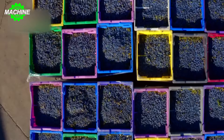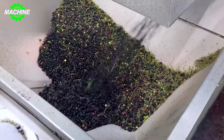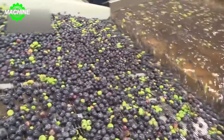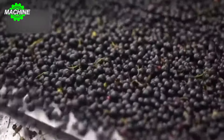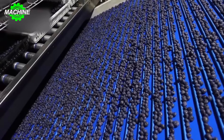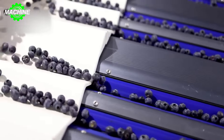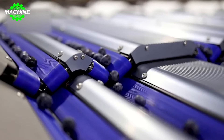Have you ever wondered how the large-scale production and processing of blueberries are carried out? In North America, over 200 million pounds of blueberries are produced each year. This video will provide a window into the world of harvesting and processing blueberries with massive machinery. On large farms, mechanical harvesters use vibrating rods or combs to efficiently pick the fruit.